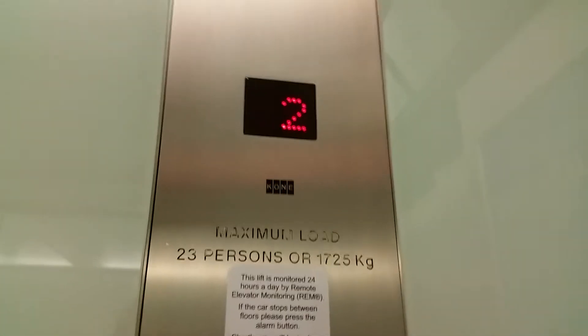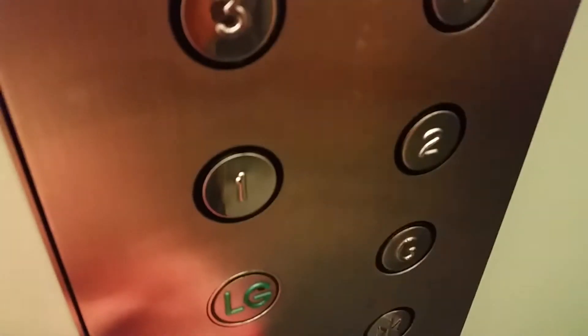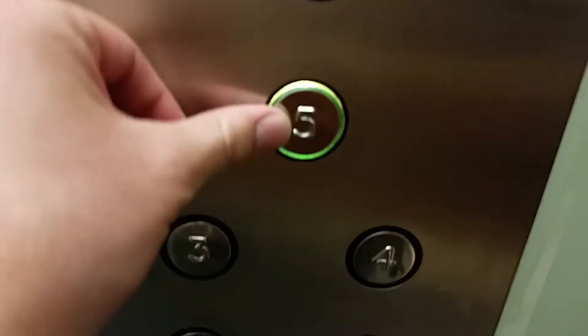Capacity: 23 persons, 25 kilos, built in 1992. What floor did you want — five? Fifth is fine, yeah.